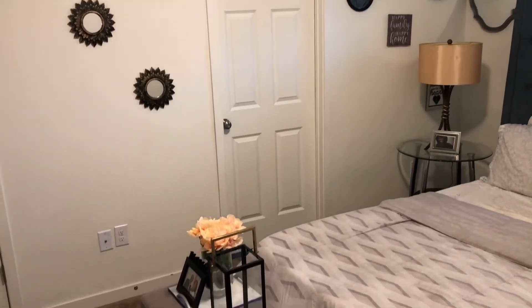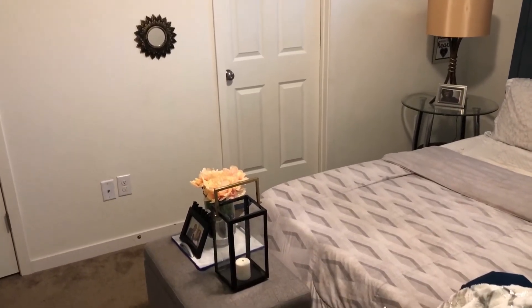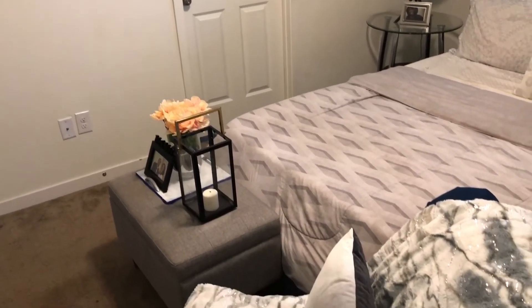There's not much in my bedroom guys, but it's very clean, it's cozy and it's exactly what we want.